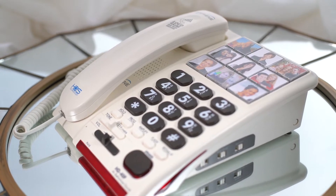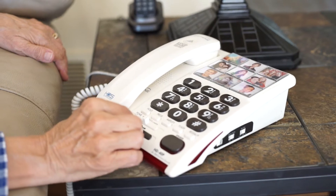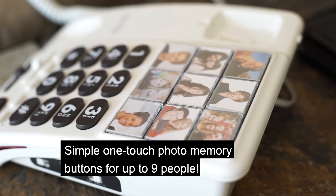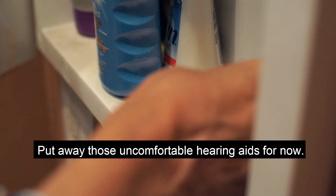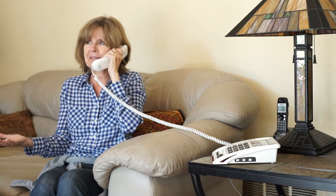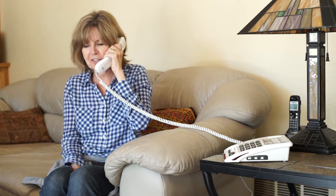This sturdy, reliable phone increases the incoming sound up to 20 times and offers simple one-touch photo memory buttons for up to nine of your family and friends. Put away those uncomfortable, expensive hearing aids for now, because the photo memory amplified phone gives you the freedom to talk without straining to hear your loved one on the other end of the line.